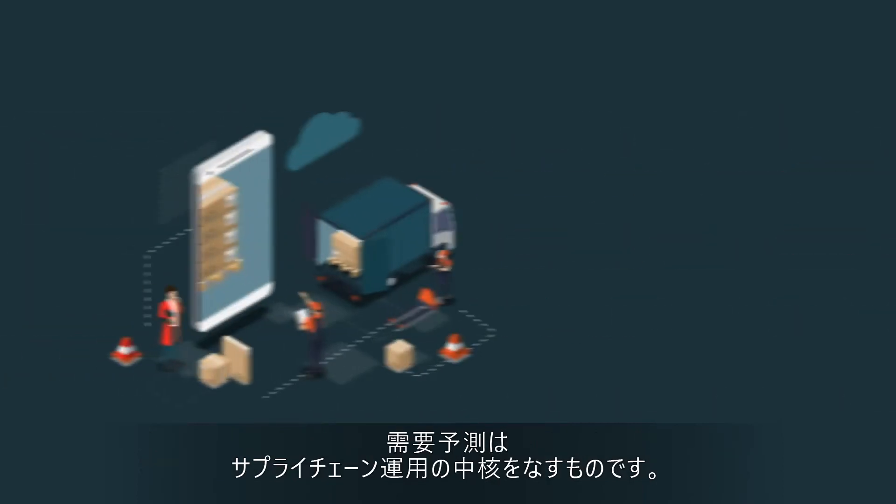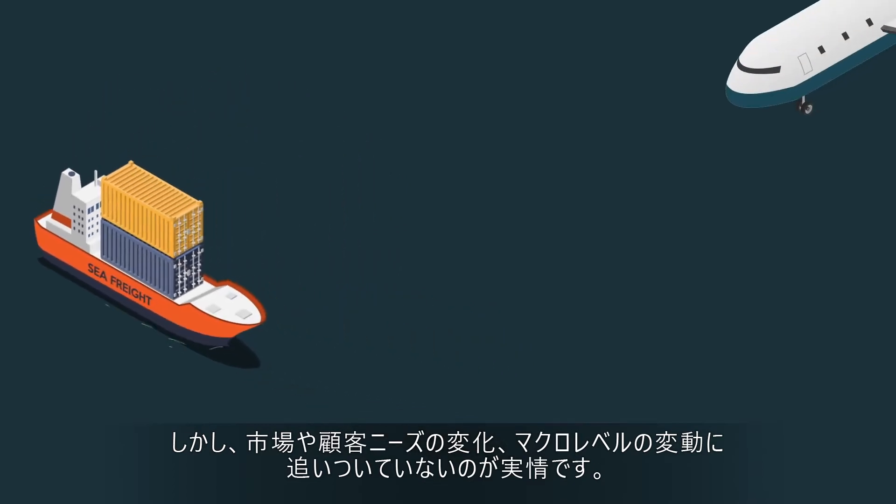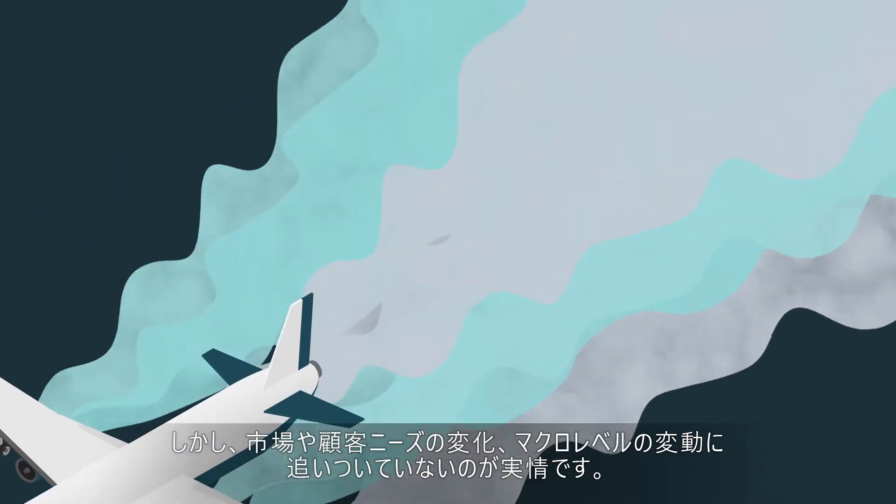But while demand forecasting is core to supply chain operations, forecasting strategies have lagged today's competitive landscape, fickle customer expectations, and macro volatility.